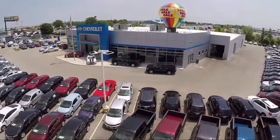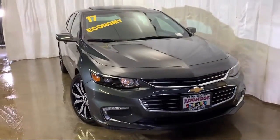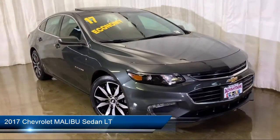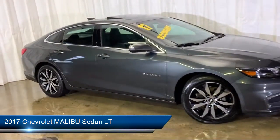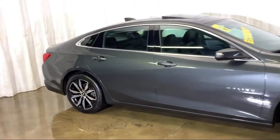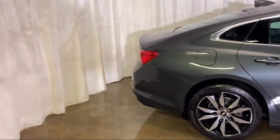Welcome to Advantage Chevrolet of Bolingbrook, and here's a look at another one of our great vehicles from our inventory. It comes equipped with Sirius XM Satellite Radio, Electronic Stability Control, Steering Wheel Controls, Tire Pressure Monitoring System, Keyless Entry, and a Rear View Camera.